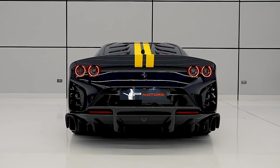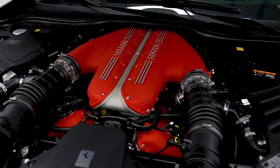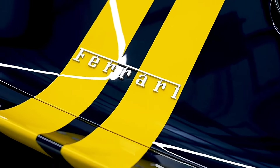Now some might say, but where will I put the groceries? Well, darling, if you're driving a Ferrari 812 Competizione Atelier, you're not going grocery shopping. You're having your caviar and champagne delivered. So if you ever find yourself in a Ferrari 812 Competizione Atelier, remember to wave at the poor folks in their minivans. They could use a good laugh.